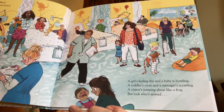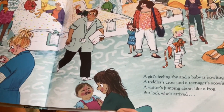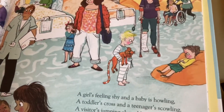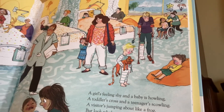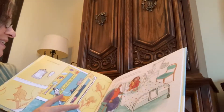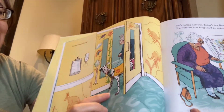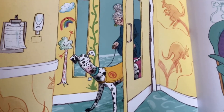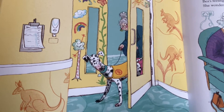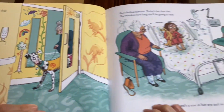A visitor's jumping about like a frog. But look who's arrived — it's the hospital dog! There she is, wearing a special harness so that when they're walking through the hospital, everybody knows that she has a special job. Look how the hospital walls have little kangaroos painted on them and rainbows — that's very cute, trying to make it look friendly in there.